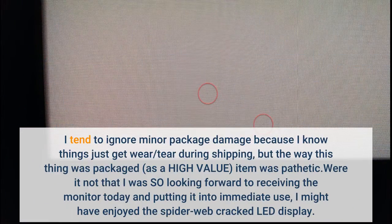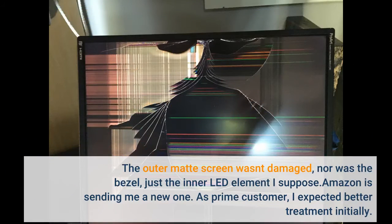I tend to ignore minor package damage, but the way this high-value item was packaged was pathetic. The outer matte screen wasn't damaged, nor was the bezel — just the inner LED element. Amazon is sending me a new one. As a Prime customer, I expected better treatment initially.